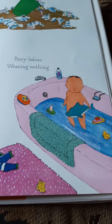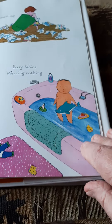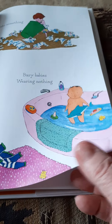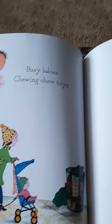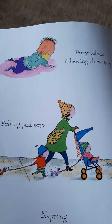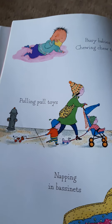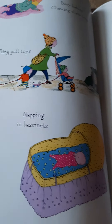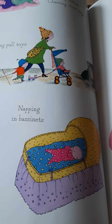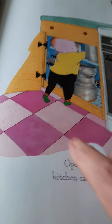Busy Babies wearing nothing. Baby in the bathtub. And you and Bud will have fun playing with her when she's in the tub. Busy Babies chewing chew toys — babies like to chew on things when they're starting to get their teeth. Pulling pull toys. Napping in bassinets. Opening kitchen cabinets. Now that looks like Bud, because he likes to get into cabinets.